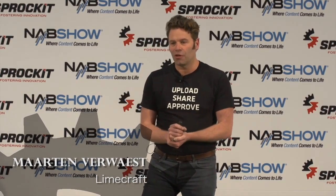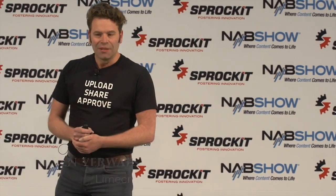I'm presenting LimeCraft. LimeCraft is a workflow and collaboration solution, bringing your workflow into the cloud.